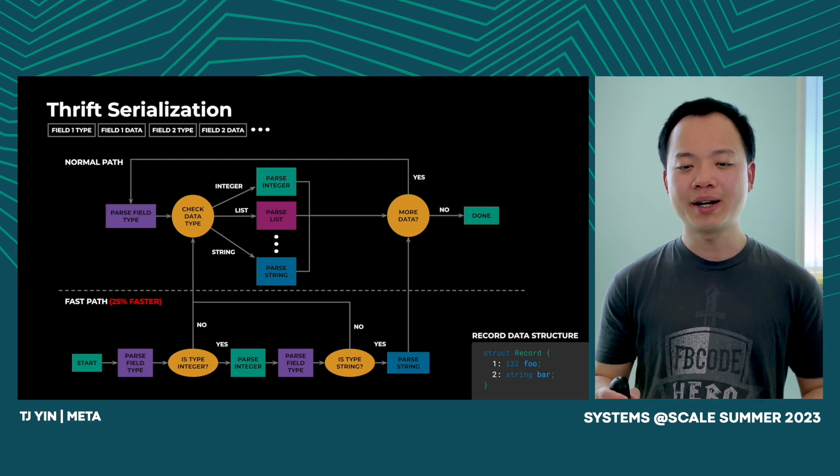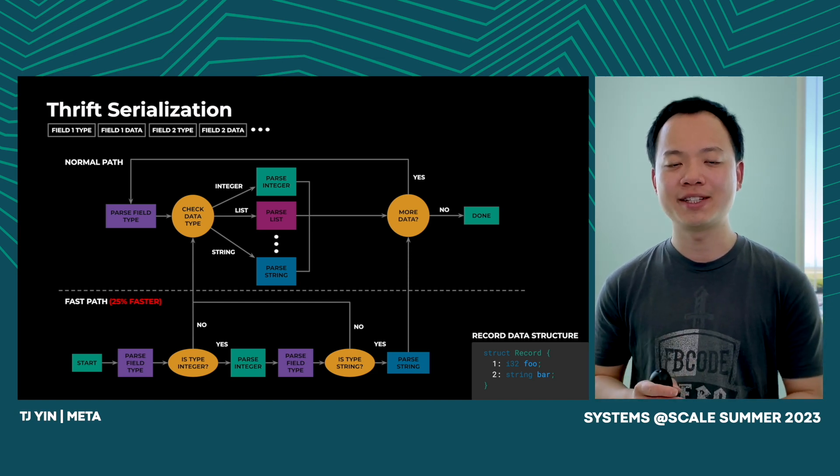This is faster than the normal path because the whole process is predictable and has no loop, making it easier for the compiler to optimize via branch prediction and constant folding. Our benchmark shows this improves parsing performance by 25%.